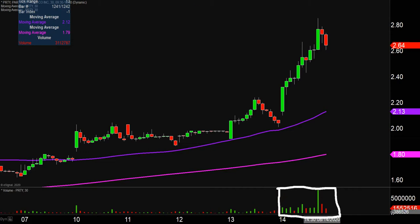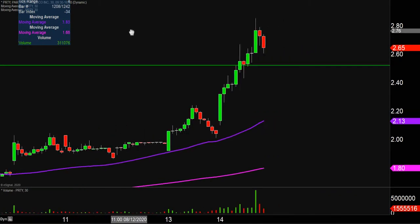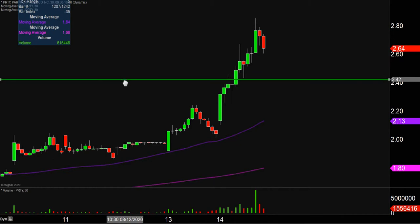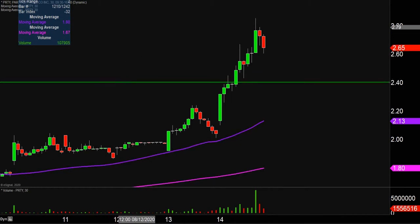So let's map out some areas of support, and then we can talk levels of resistance. The first level of support is what I would call the ideal level. What would make this chart look the absolute strongest going forward? That would be if the price could stay up there above $2.40. If the price falls below $2.40, I'm not saying the entire chart's destroyed or ruined or anything like that. But if the price could manage to stay above that level, that would certainly be a great sign of power moving forward.